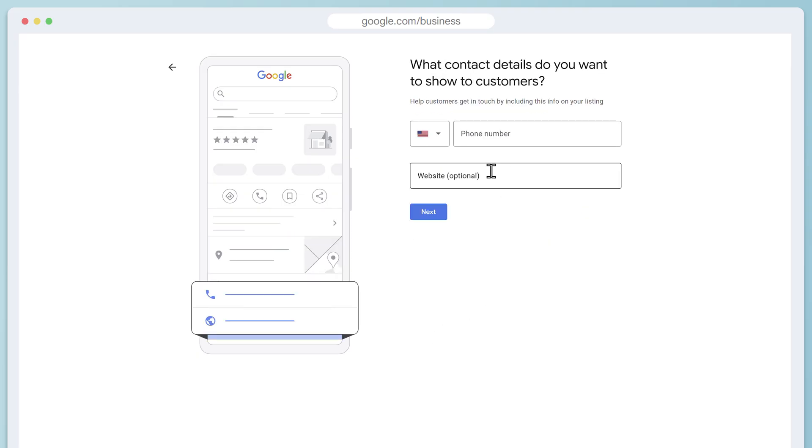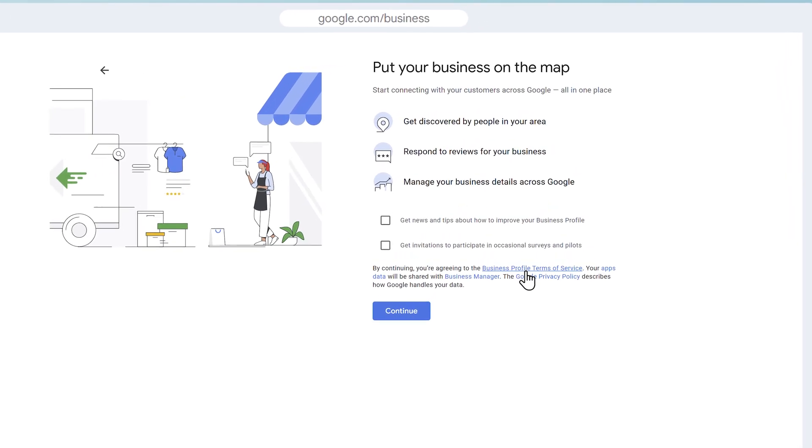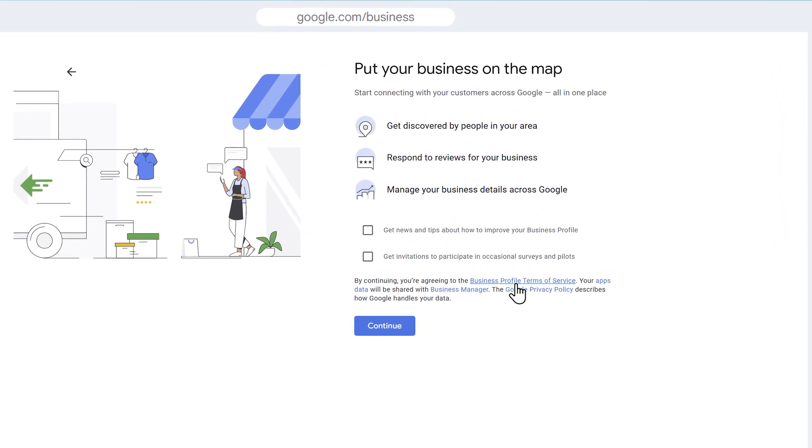Add your phone number — that's required — and your website, which is optional. No worries if you don't have a website yet; I'll go over building a website in a later video. On the next screen, accept the terms to confirm you're okay with your business being on Google Maps. You can also click these boxes if you want to receive Google's newsletter or surveys, and it might be worth it just to know if there are any big changes that Google is making.